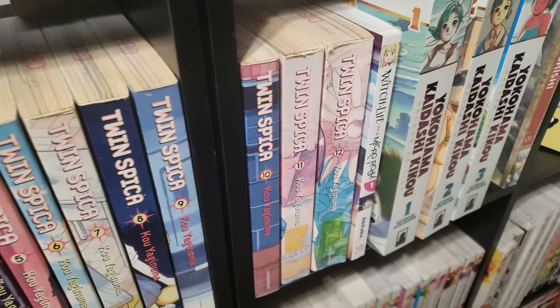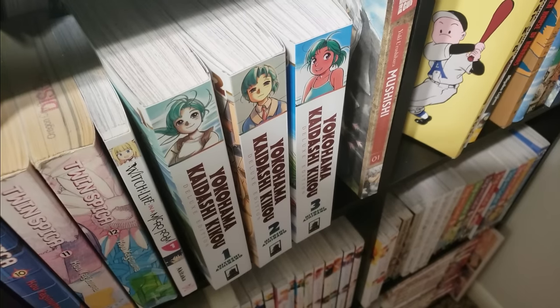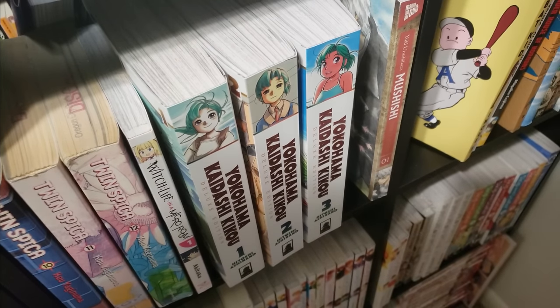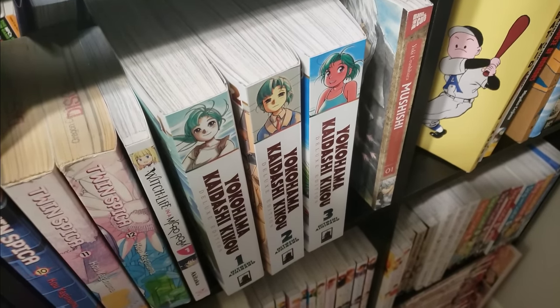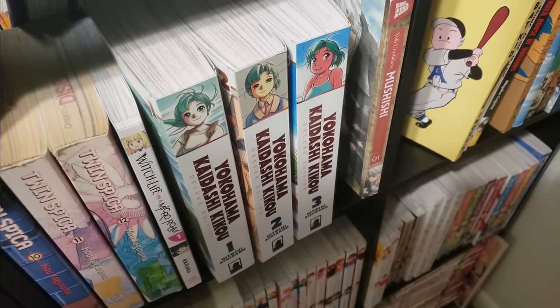Next up here is Witch Life in a Micro Room, volume 1 — this was just okay, nothing special. Next up is Yokohama Kaidashi Kikou, volumes 1 to 3 — volume 4 is on the TBR shelf. This is a really interesting manga following the downfall of humanity as you follow this robot named Alpha as she lives out her days running a coffee cafe. Really, really slow and introspective, very interesting.